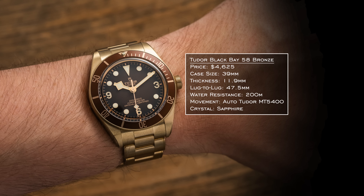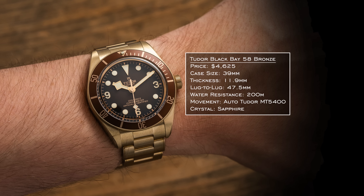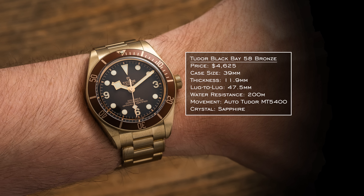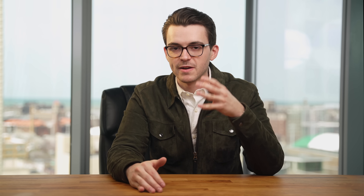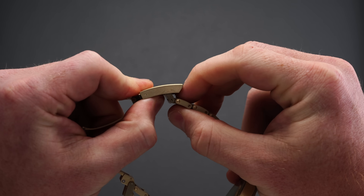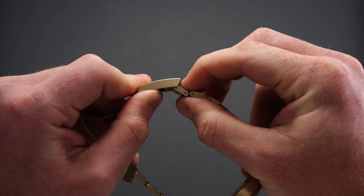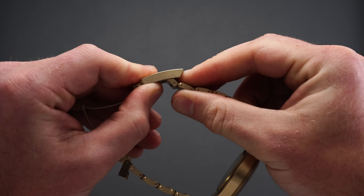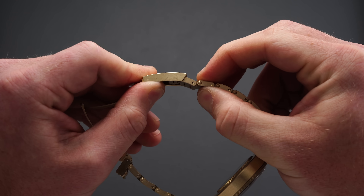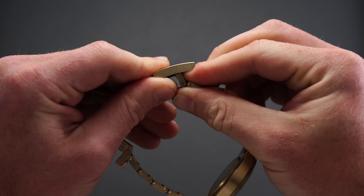The conventional 58 format: 39mm case, 11.9mm thickness, 47.5mm lug-to-lug, 200 meters of water resistance, and the automatic Tudor MT5400 with COSC certification. A great highlight here is the official introduction of the T-Fit clasp — a modified clasp with on-the-fly adjustment. Previously the only Tudor with that micro-adjustment without a tool was the Pelagos, which I think has one of the best clasps in all watchmaking under $5,000. This brings essentially the same level of flexibility in a slightly modified, refined package.